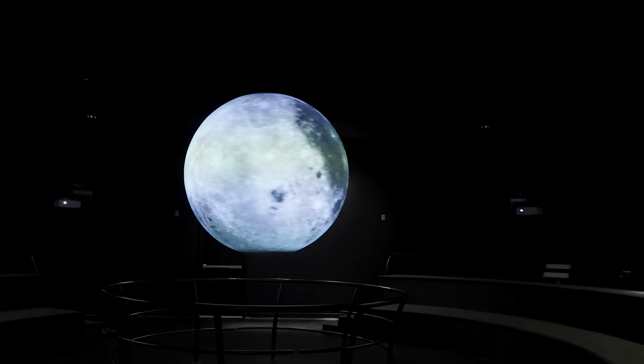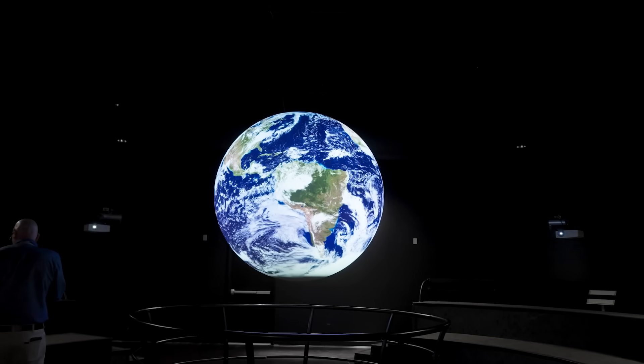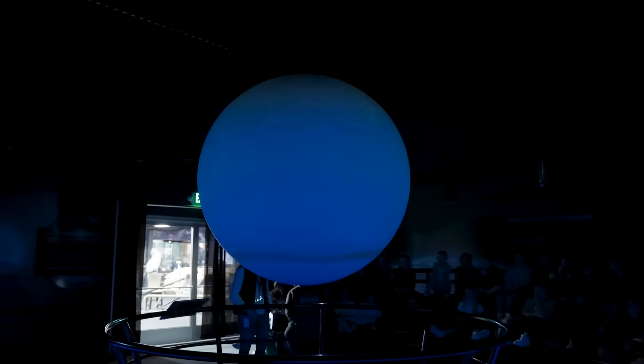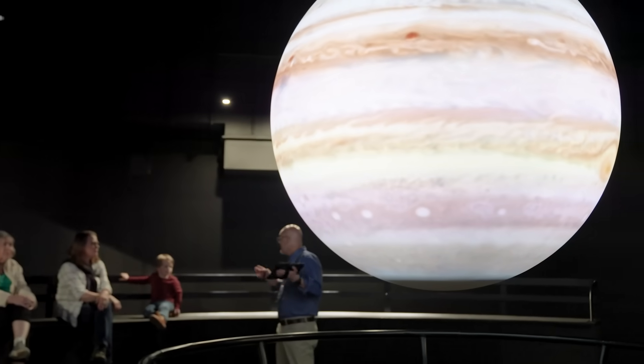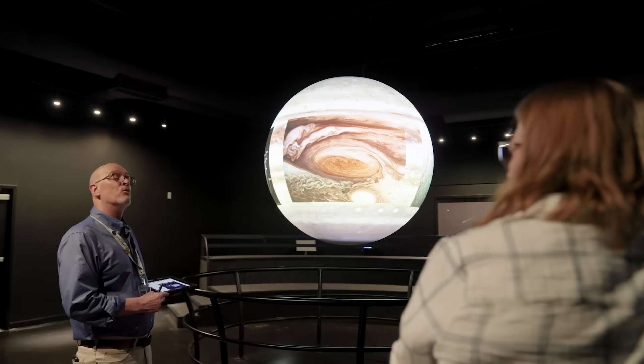Step into the theater and discover the universe like never before. Watch actual dynamic representations of the Sun, Moon, Earth, and other planets come to life on Science on a Sphere — a 360-degree, six-foot spherical projection system. With over 600 data sets and high-resolution projectors, this immersive experience brings space and science to life.